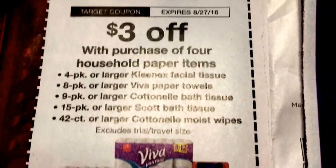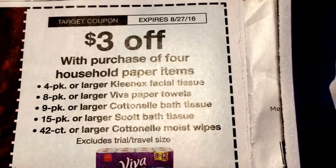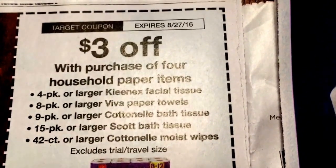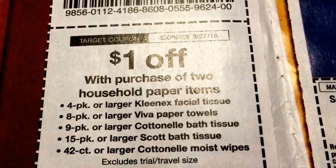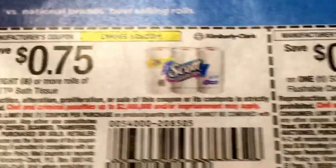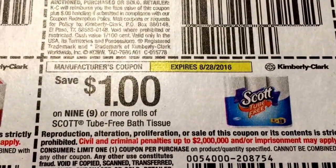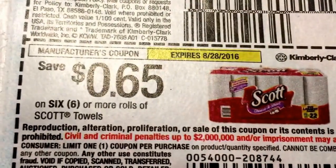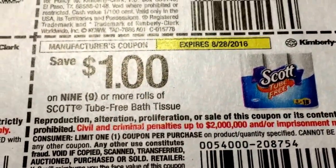On the left side we have Target coupons, and then on the right side there are manufacturer coupons. So $3 off the purchase of four household paper items — expires August 27th — target coupon. Or $1 off of two. The $3 off of four is obviously a little bit better. We've got $0.75 on Scott flushable wipes and tube-free bath tissue and paper towels. And $1 off the tube-free bath tissue, nine-count or more.